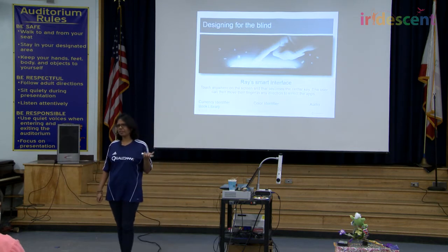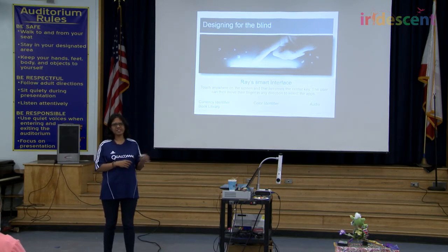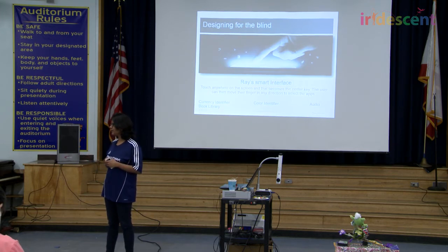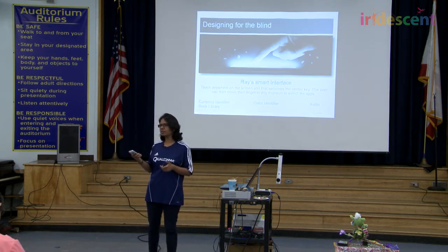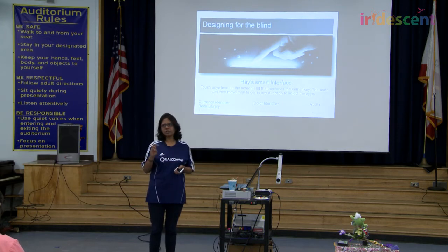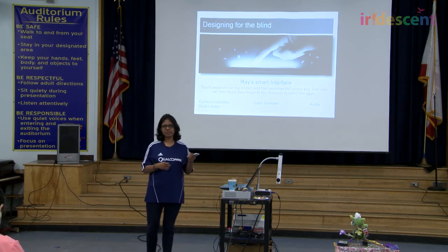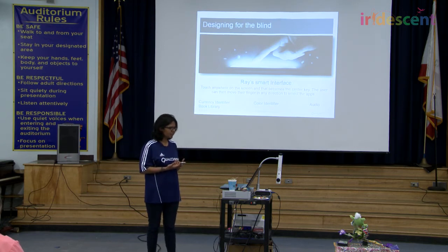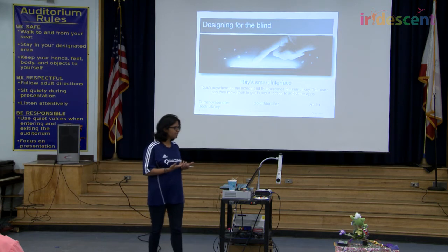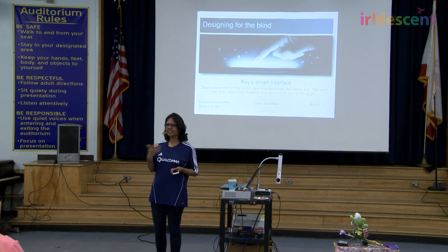This is pretty interesting — designing for the blind. People who are visually impaired can still use the phone and access information just like we all can, and stay independent. Wherever the blind person presses first becomes the center of the screen, and after that they can navigate and access different applications. Three key areas of impact: first, a currency identifier — hold your phone in front of currency and it tells you the amount and type. Second, a color identifier to make the shopping experience more independent. Third, an audio book library so you can access hundreds of books worldwide and hear them to gain knowledge.